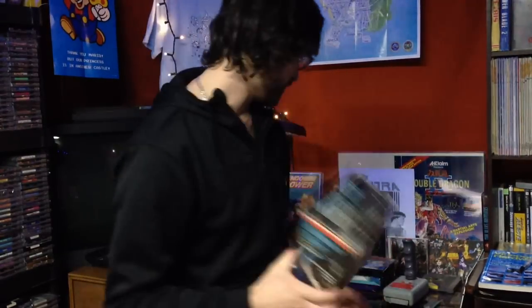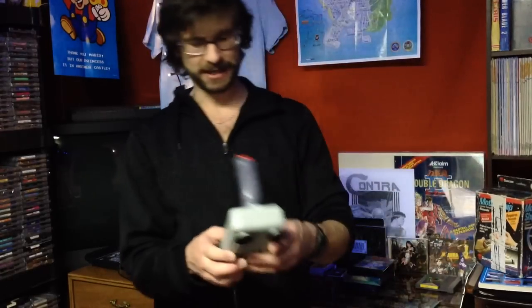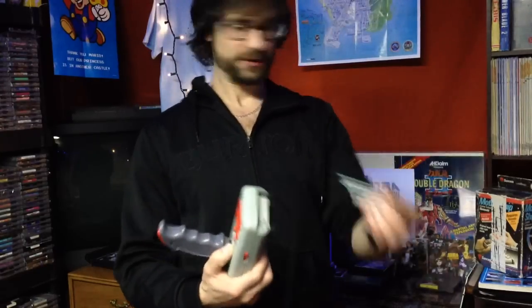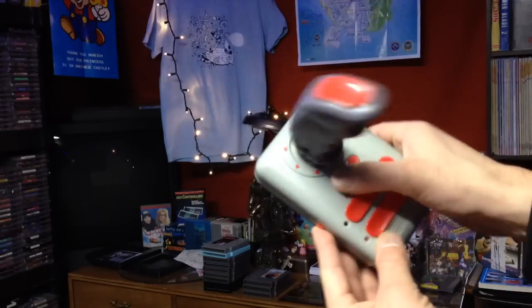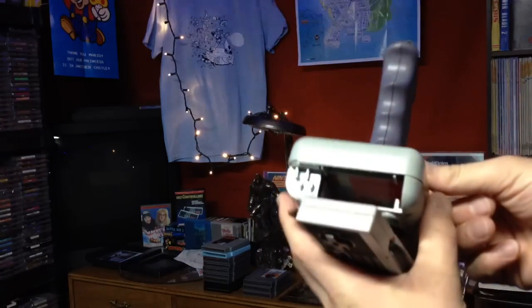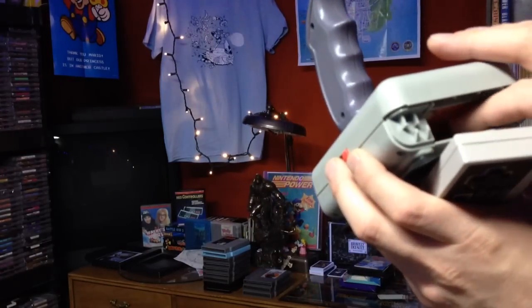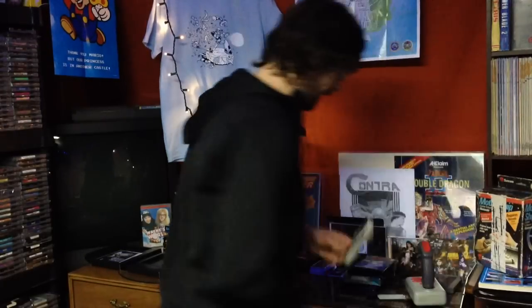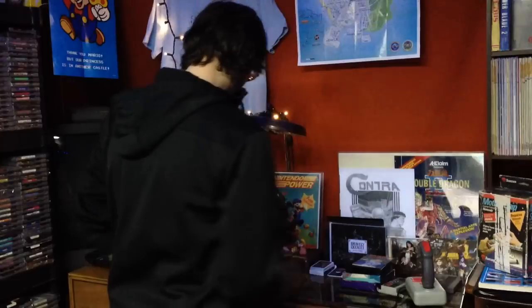For pretty much the same price, I got a Nintendo Mothership controller. What this is — and it has all the original paperwork in there, which is kind of nice — is your controller slides right in there and then there's a cover for it that slides on. You have your A and B buttons here, start and select. There's a thin film in there so it presses on everything pretty smoothly. It actually works pretty well, glad I got that for the price I did.